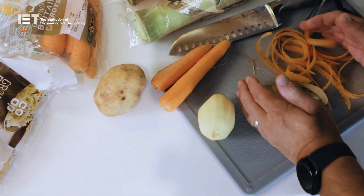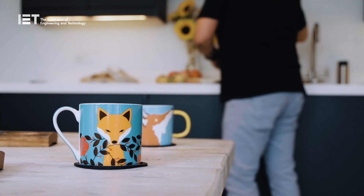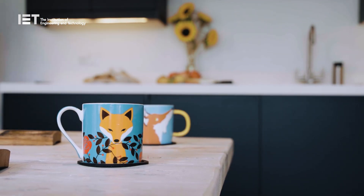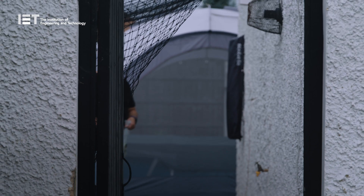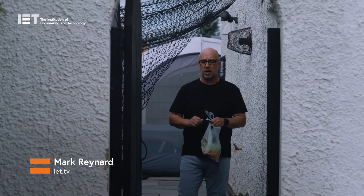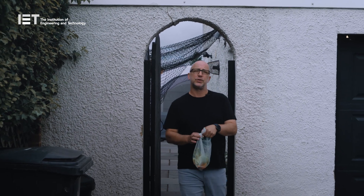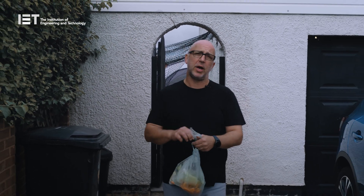We are going on a quest to explore the incredible journey of food waste and how it can be turned into renewable electricity. Just as food is used to fuel our bodies, why can't it be used to energize our homes? After all, energy is energy — it's just a case of turning it into a usable form that can be used for other purposes.